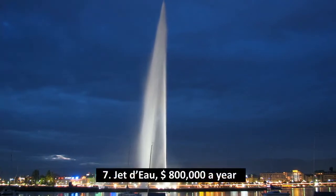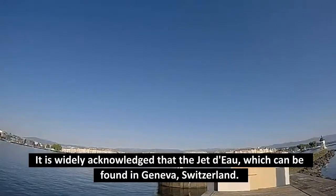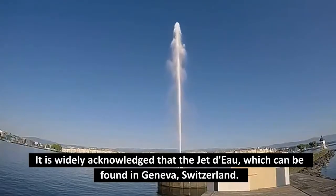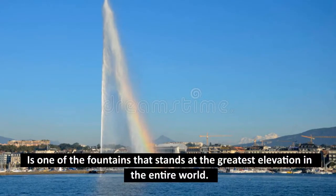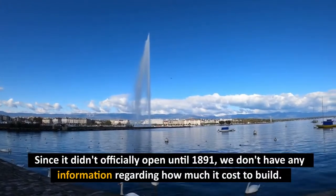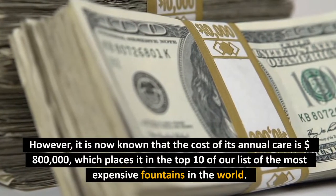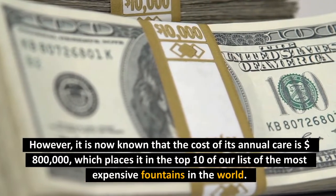Number 7: Jet d'Eau, $800,000 per year. It is widely acknowledged that the Jet d'Eau, which can be found in Geneva, Switzerland, is one of the fountains that stands at the greatest elevation in the entire world. Since it didn't officially open until 1891, we don't have any information regarding how much it cost to build. However, it is now known that the cost of its annual care is $800,000, which places it in the top 10 of our list of the most expensive fountains in the world.